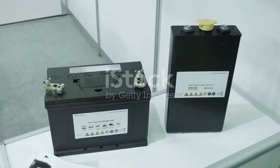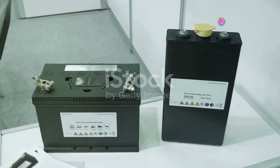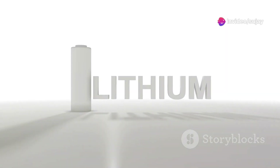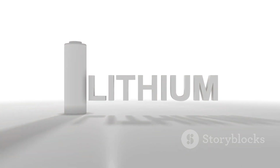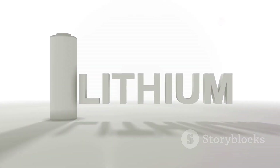At their core, these batteries consist of three main components: a cathode, an anode, and an electrolyte. The cathode, typically made from lithium metal oxide, plays a pivotal role in driving the battery's voltage and capacity. On the flip side, the anode, often composed of graphite, serves as the hub where lithium ions nestle during charging.